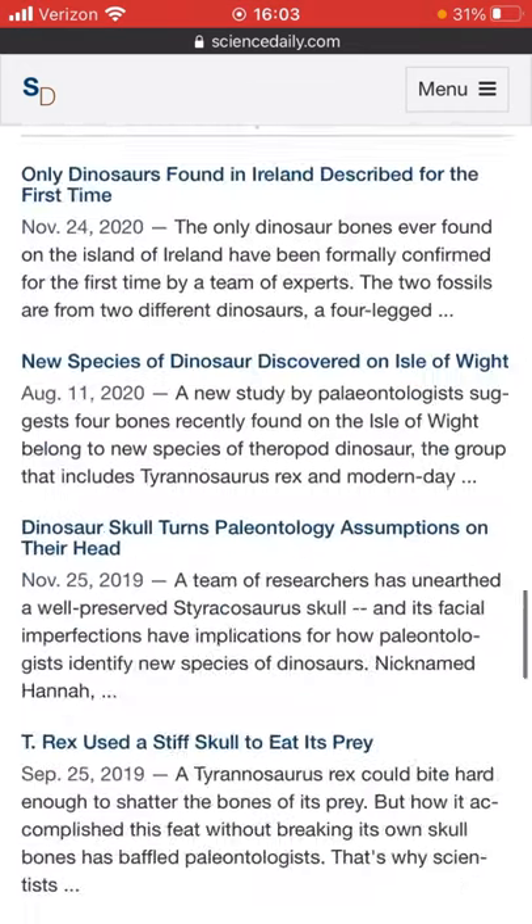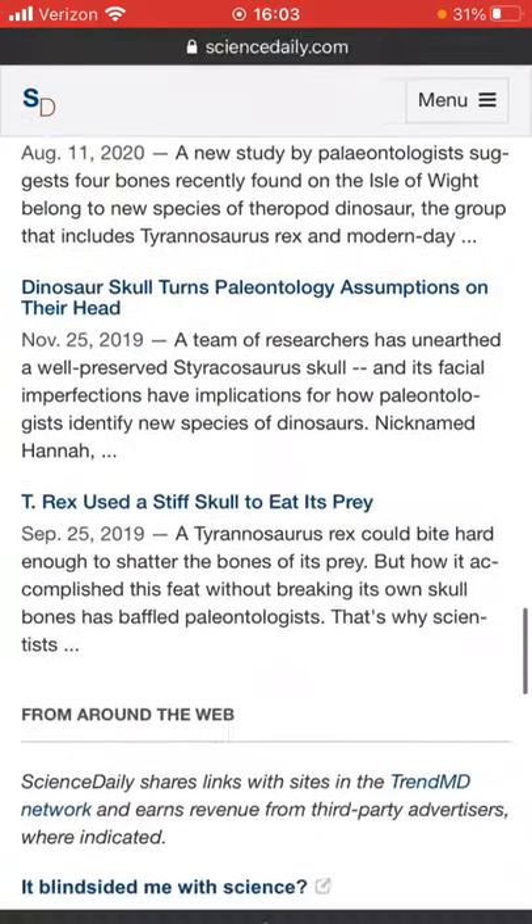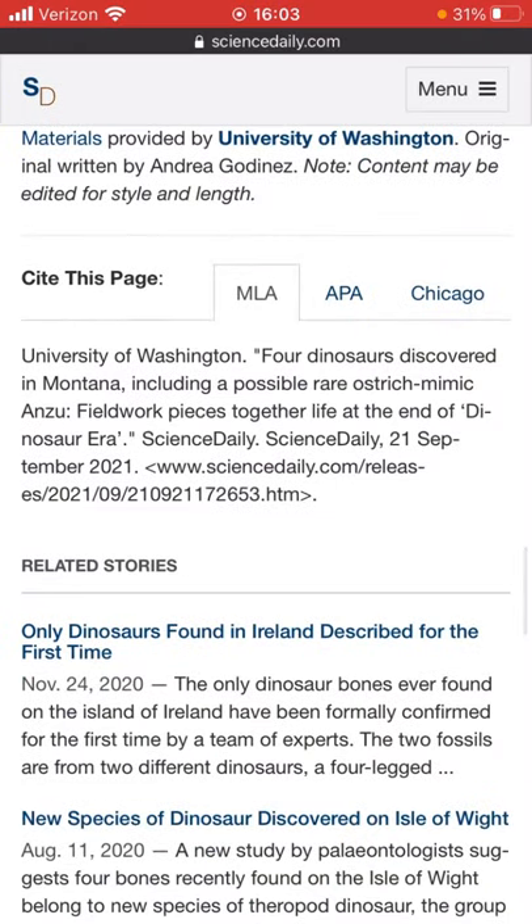So guys, that seems to be the end of the article. If you want to see more of this, drop a like so I know you want to see more. It's pretty cool that there could be a new species discovered, and Anzu is a pretty rare one to find — so that could be really cool. Without further ado, bye!